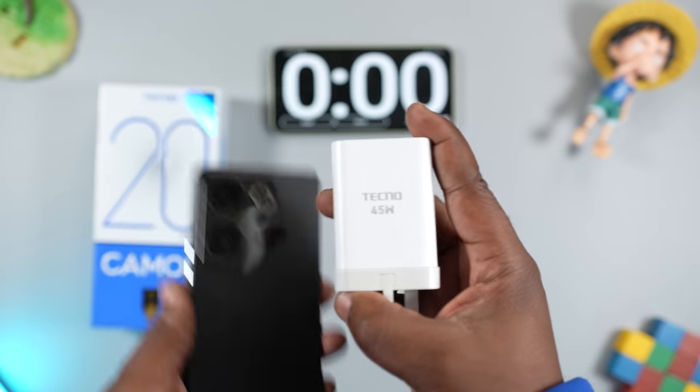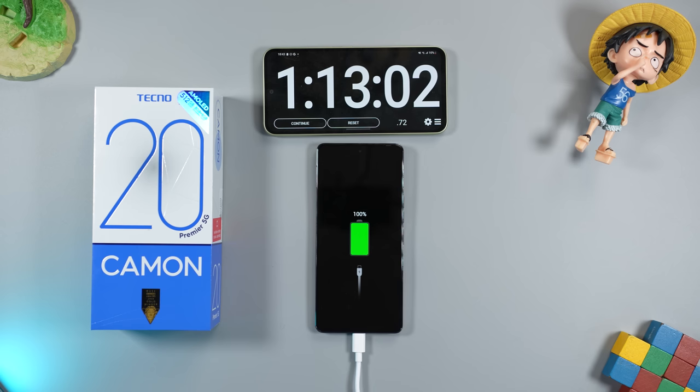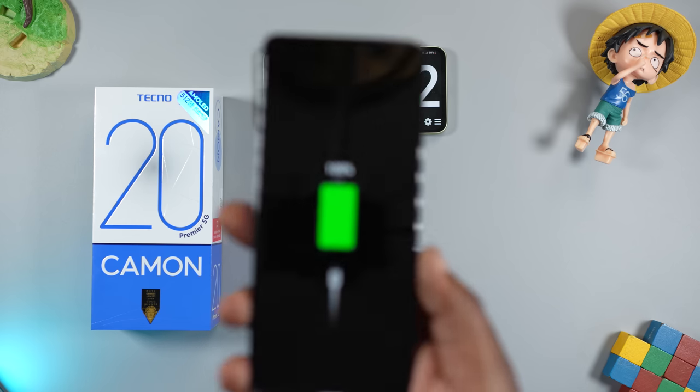The Tecno Camon 20 Premier comes with a 5000mAh battery and it should last the entire day if you're a light or medium user. Battery life on most Android smartphones has improved, so battery on the Tecno Camon 20 Premier is good. Using the 45W fast charger it comes with, charging from 0 to 100% took 1 hour 13 minutes.